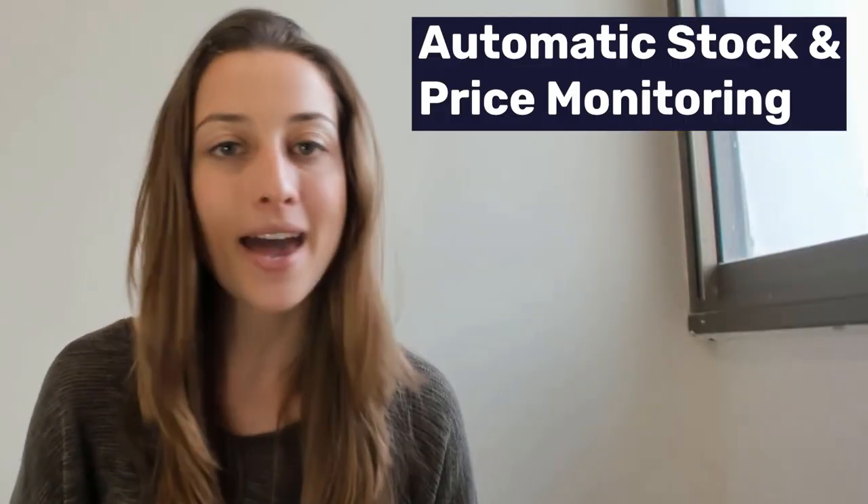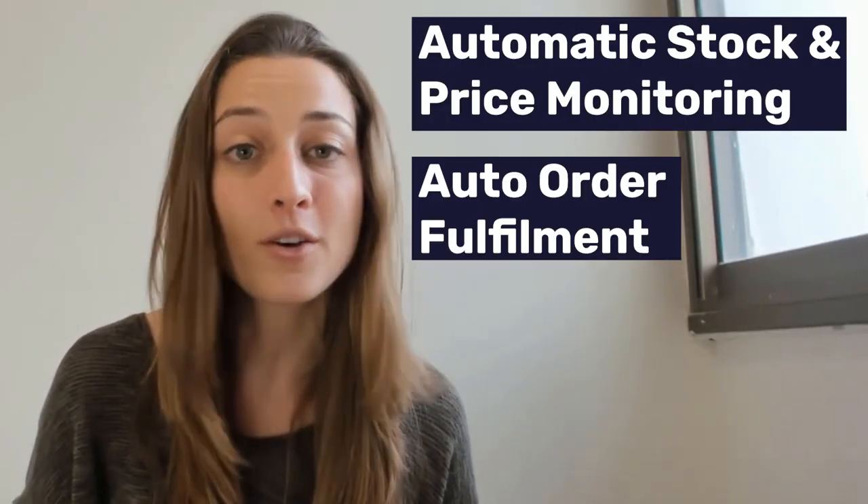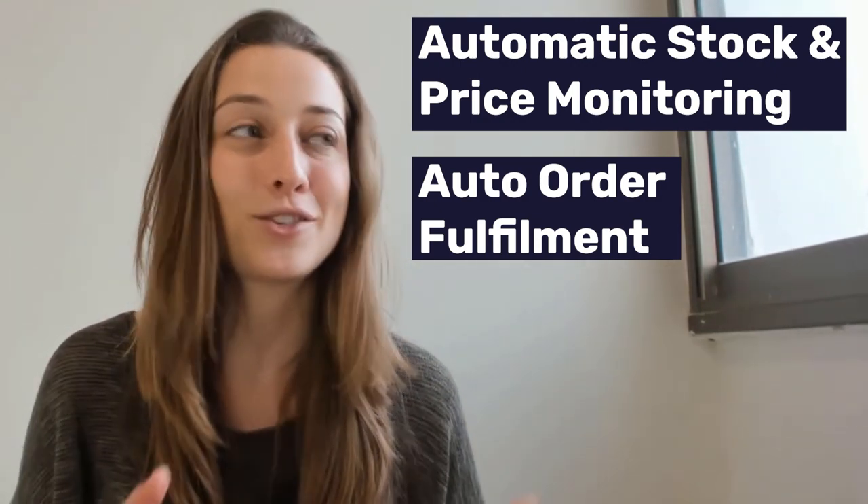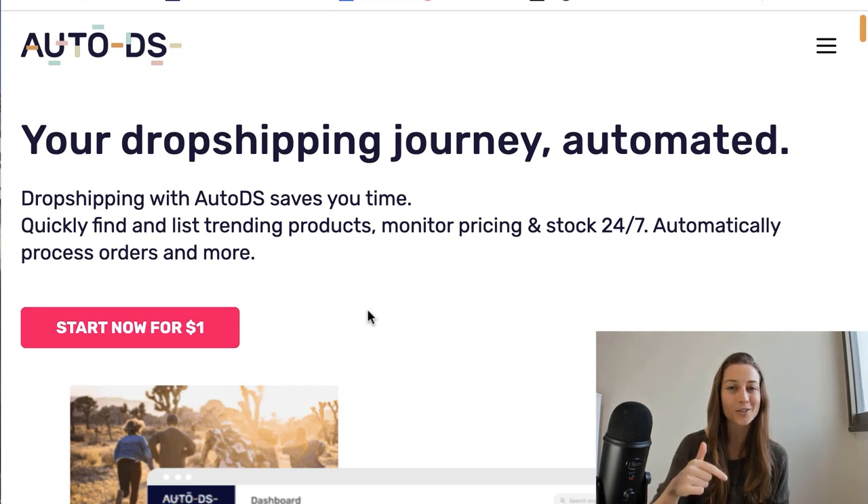So now you have your Shopify store — you didn't have to start it from scratch, you've got a business that's already made, and now you just get to dive right into it. I recommend you check out AutoDS and start utilizing all the tools they have to offer, because they can really save you time with your dropshipping business. You've got things like automatic price and stock monitoring and auto fulfillment of orders, so you can really sit back and let your store profit for you — it can turn into a more passive business. I'll include a link below to the $1 trial.